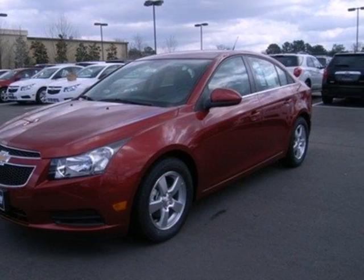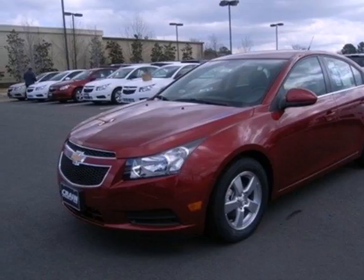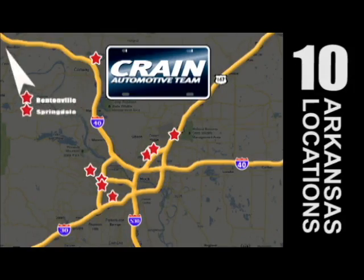It's time for a more fuel-efficient experience. Come see this Cruze today. Visit us anytime at Craneteam.com. Craneteam's got them.